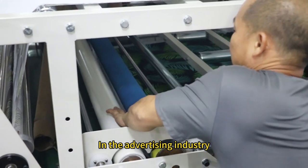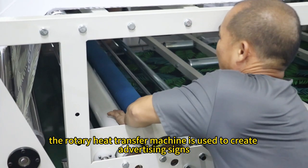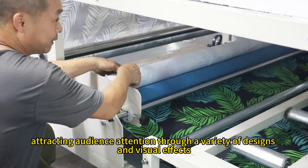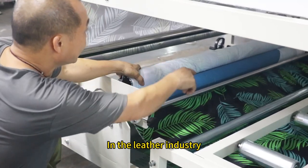In the advertising industry, the rotary heat transfer machine is used to create advertising signs, promotional posters, exhibition fabrics, and more, attracting audience attention through a variety of designs and visual effects.